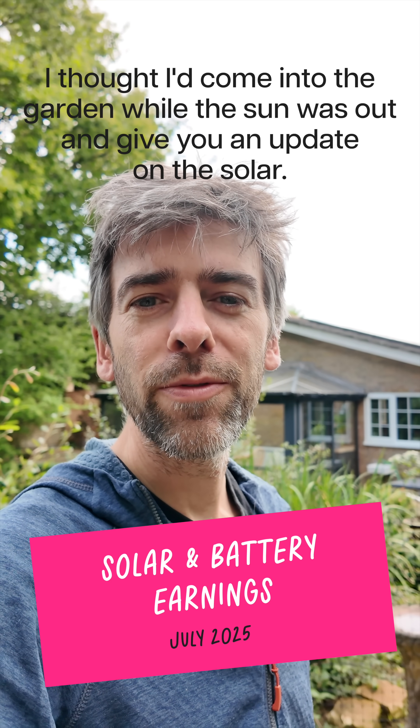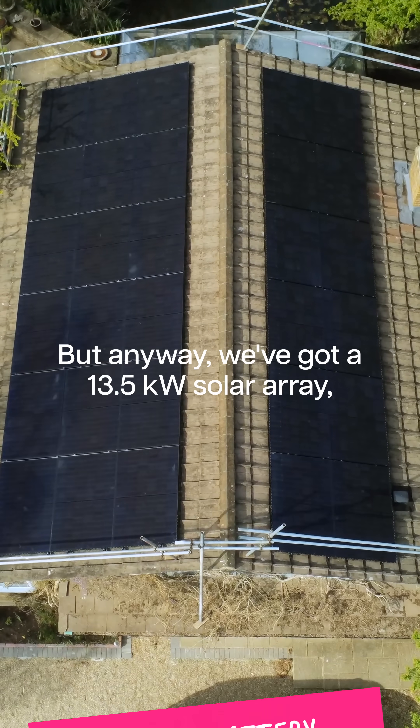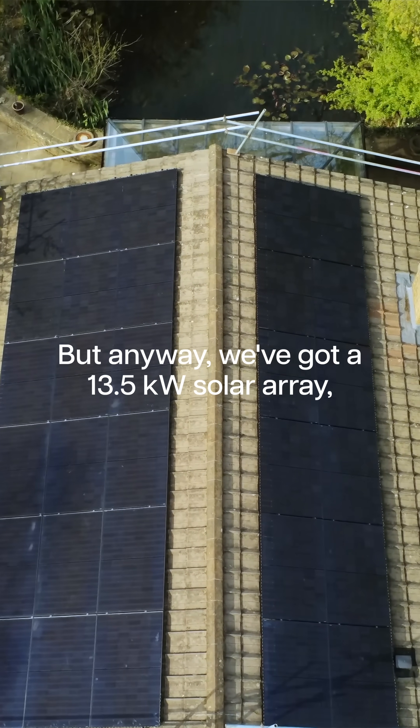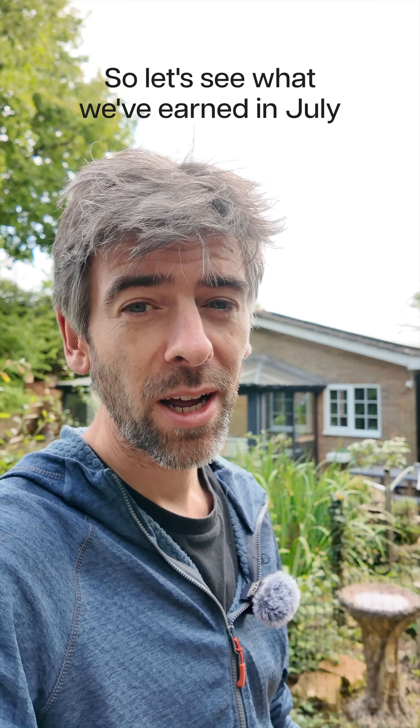I thought I'd come into the garden while the sun was out and give you an update on the solar. We've got a 13.5 kilowatt solar array and we've got 20 kilowatt hours of battery storage, so let's see what we've earned in July.